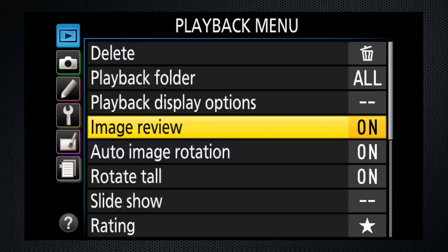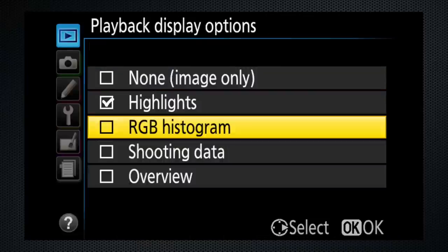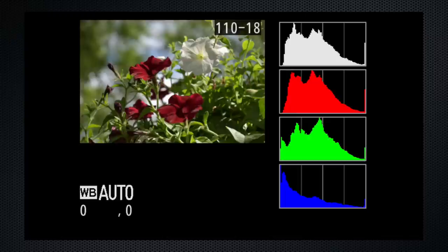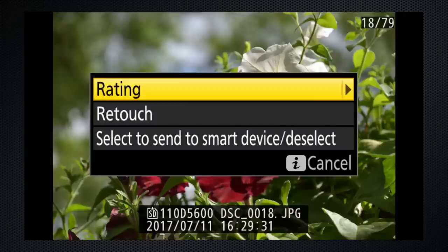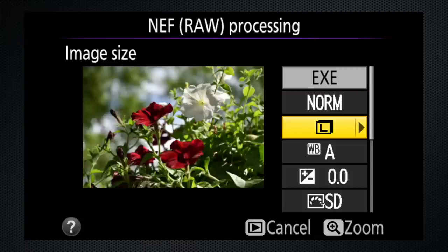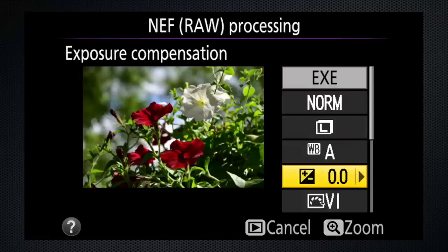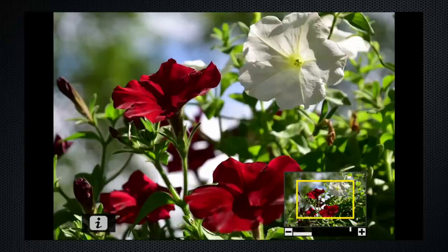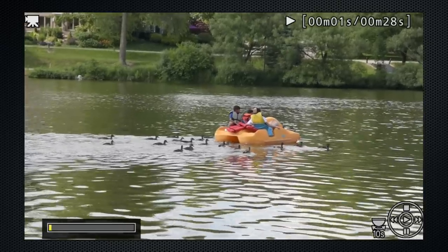Image review controls whether the picture is displayed on the LCD after it's taken. Playback display options provide on-screen data while reviewing your photos — one feature I appreciate is the actual file name, so I can make notes. The iMenu provides the ability to rate and retouch photos. RAW processing includes size and quality options, as well as white balance and picture controls — never too late to add vivid. EXE saves the image as a new file. Zoom in and press I to crop the image. There are no options to trim or extract stills from a video.